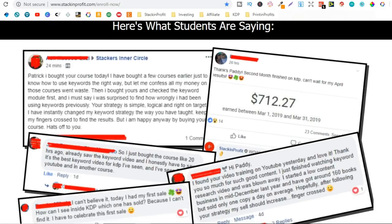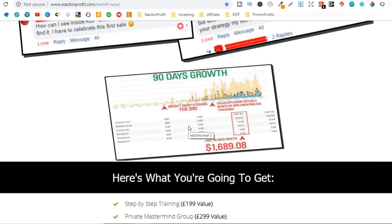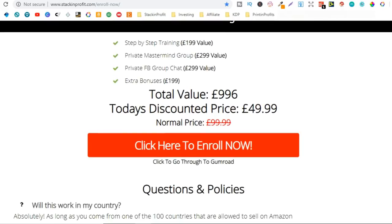If it worked for me there's a good chance it will work for you as well. Scrolling down, one of my students — in her second month she did $712. Here's another student who was already doing low content books, then she bought the Printing Profits course and took action on what I taught.